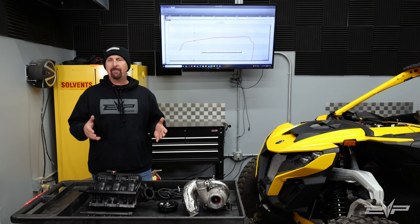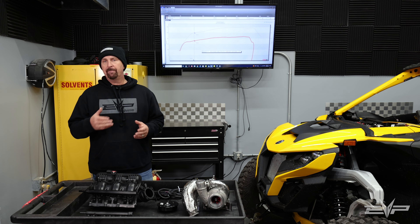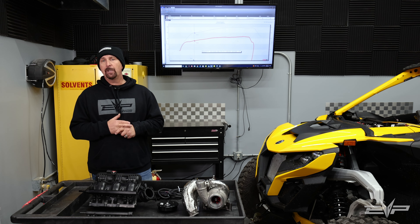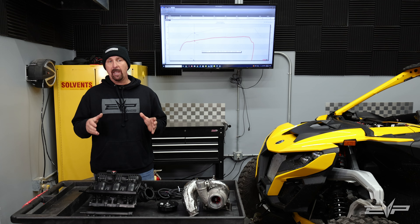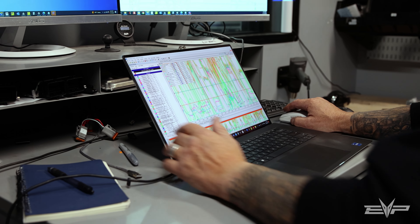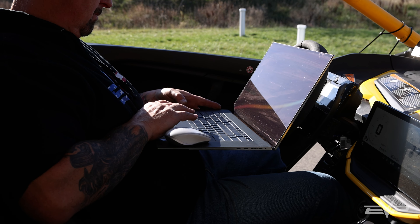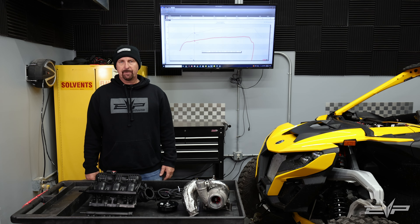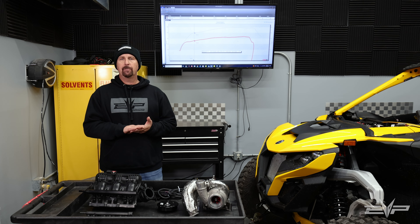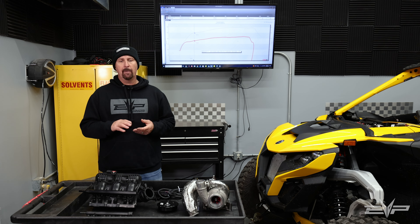Just like a CVT car requires clutching to take advantage of additional power, the Maverick R with its DCT transmission requires transmission tuning to really harness the power and make it feel the way it should. We've spent a lot of our R&D efforts over the last six months really trying to understand the factory transmission tuning strategy and gain full control over it.